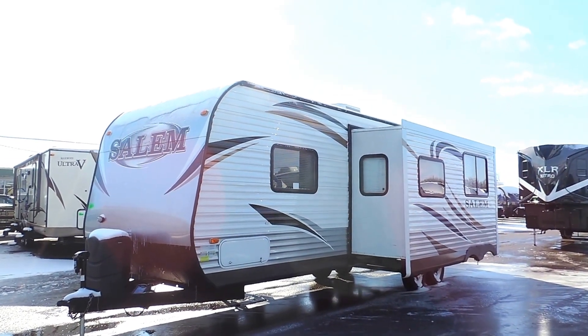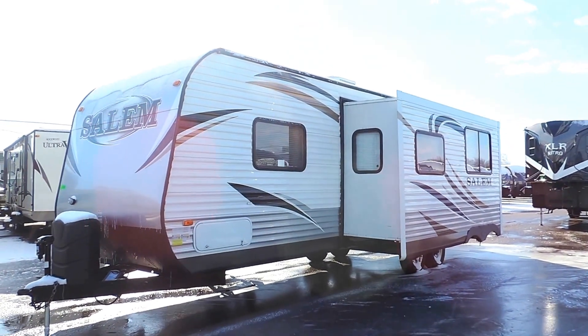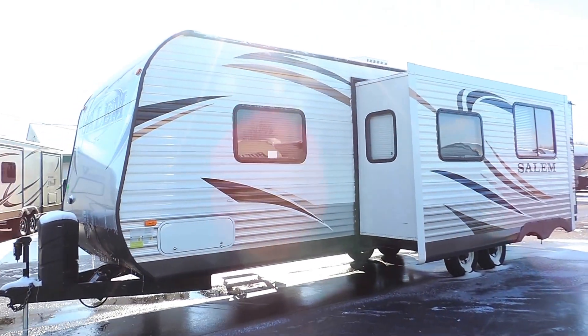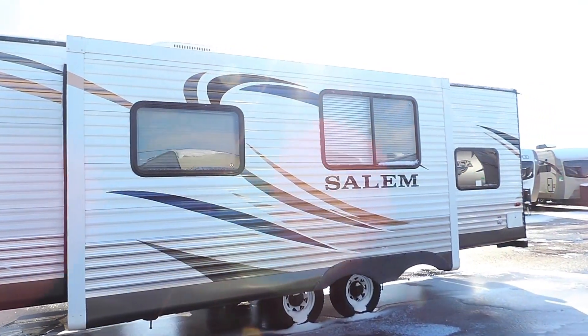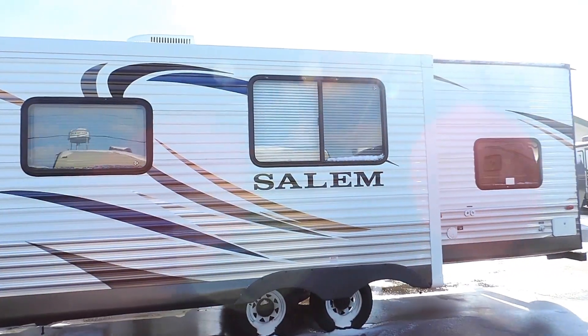It sleeps up to 10 people with quad bunks in the back. It has pass-through storage on the front, one slide on this side — a super slide right in the middle.